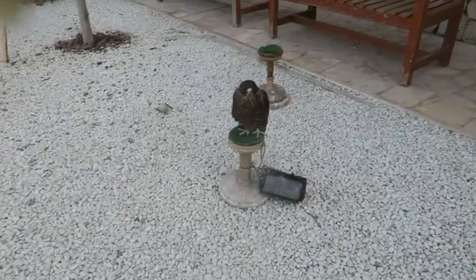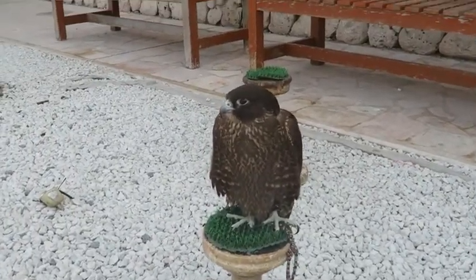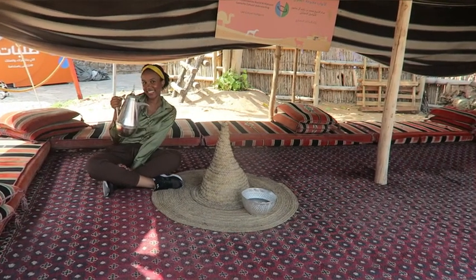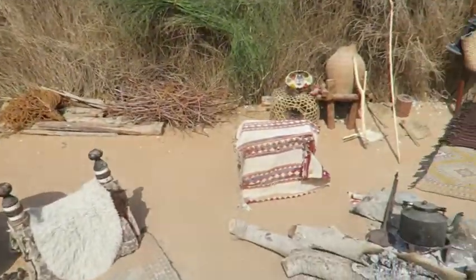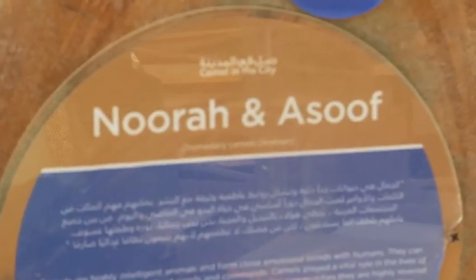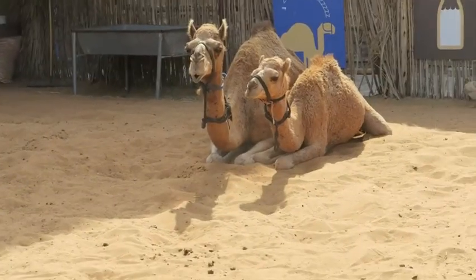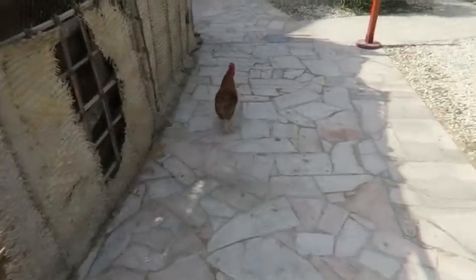There are owls here — their names are Nora and Asouf, a male and a female, just chilling. And there are some chickens over there too!